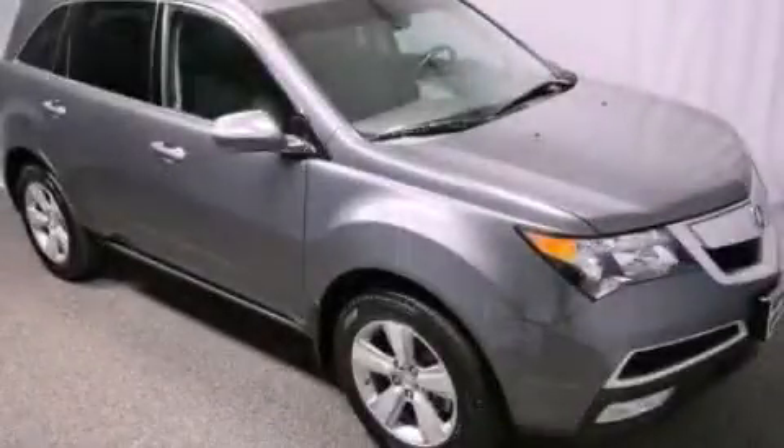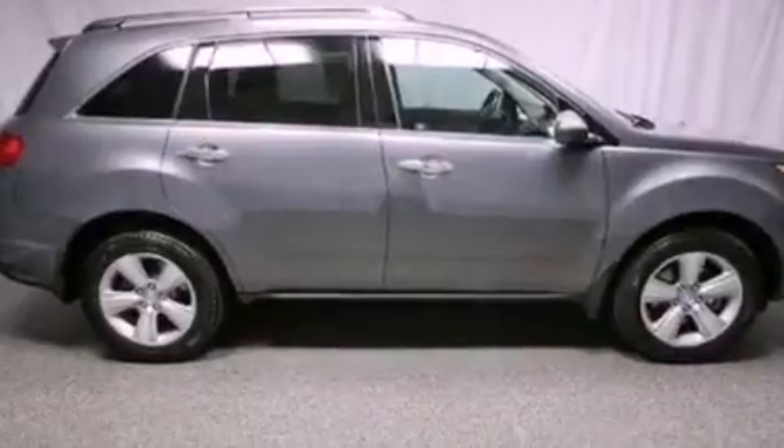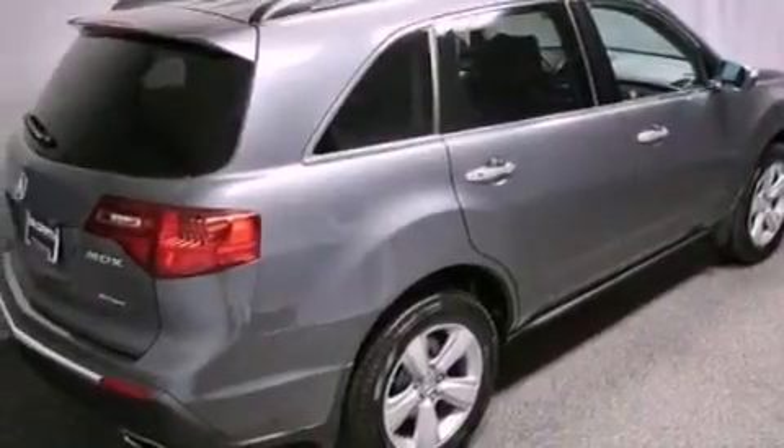This is a certified pre-owned 2010 Acura MDX — safety, space, and comfort. It features a 3.7 liter six-cylinder engine and an automatic transmission.